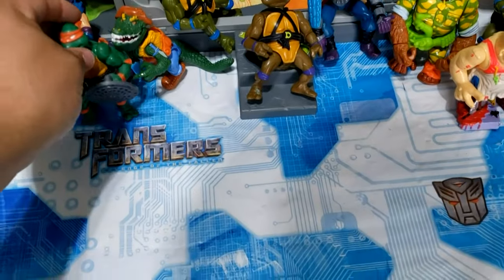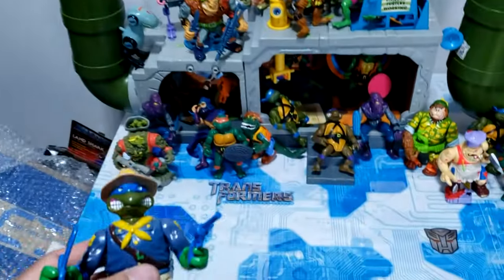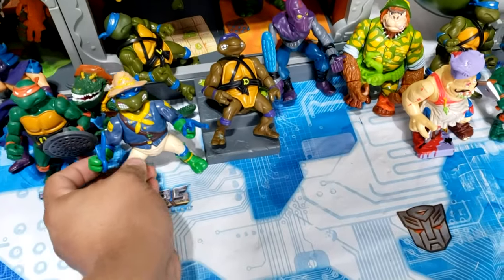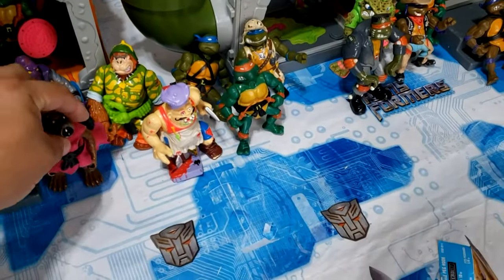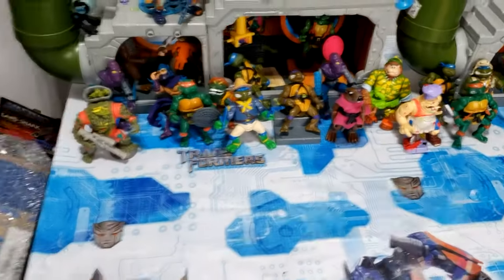Here is another Mikey — wow, this is nuts! Cavalry Leo — I don't remember the actual name — just prop him up there. Here's a Splinter with his cape, very nice. And he stands up really well!